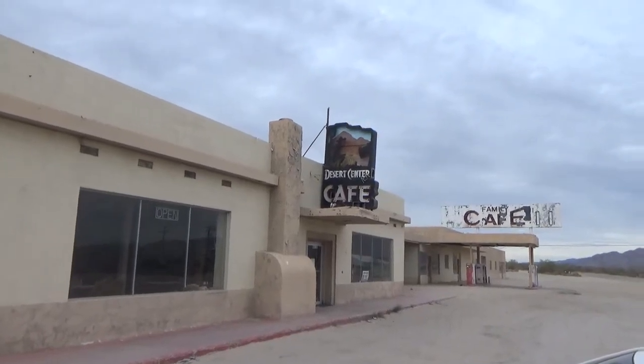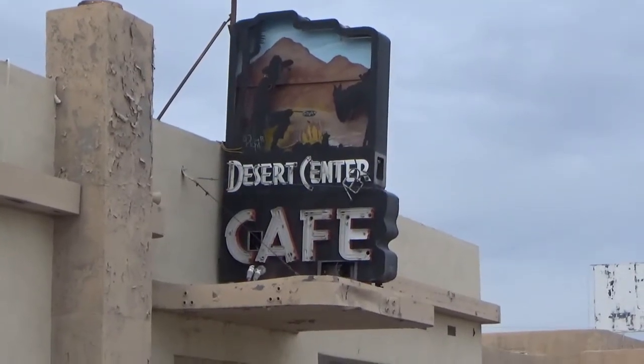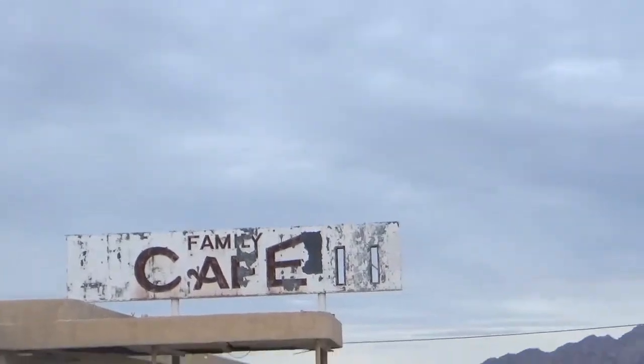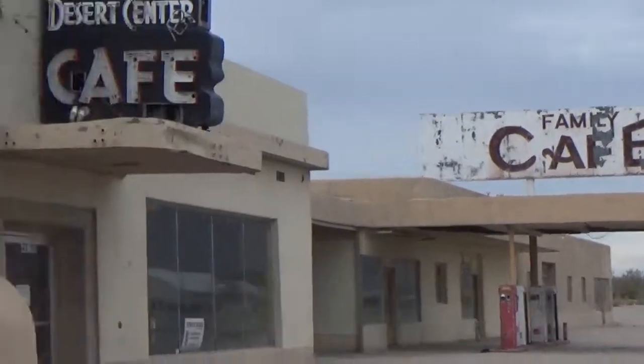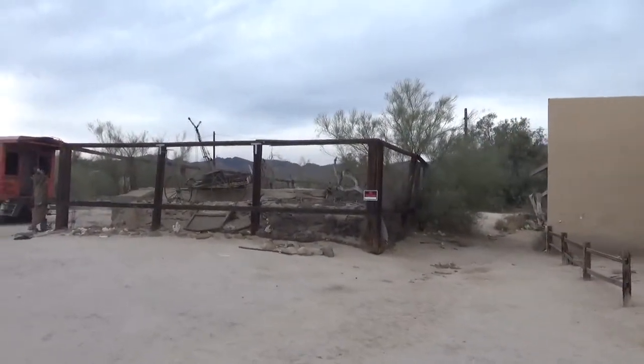We came in for some breakfast at Desert Center Cafe here in Desert Center. That sign says Family Cafe, but we're going to walk over here to what looks like the Desert Center Museum.